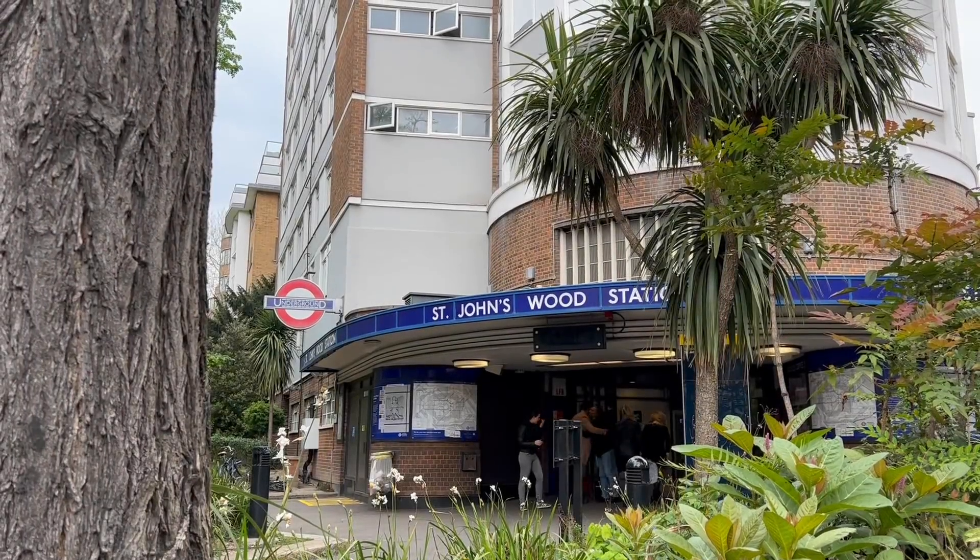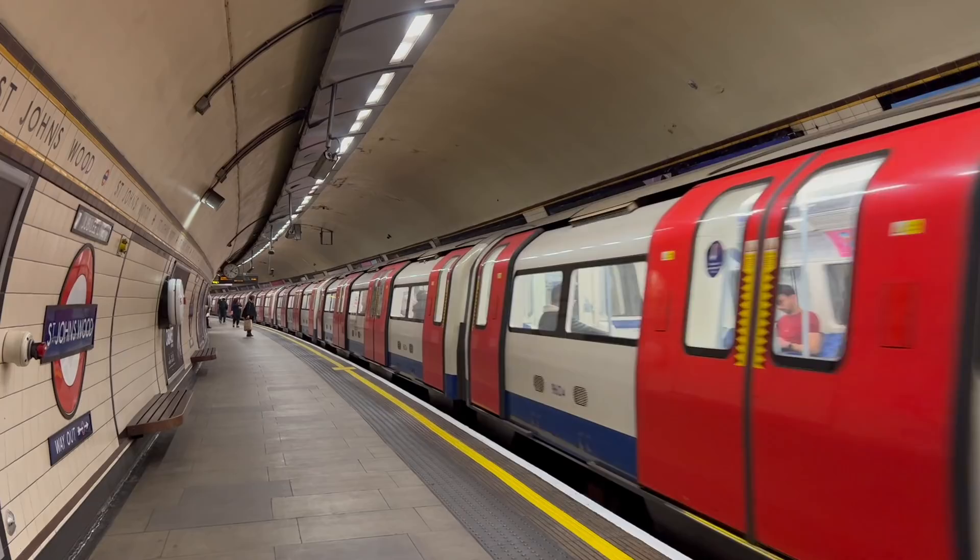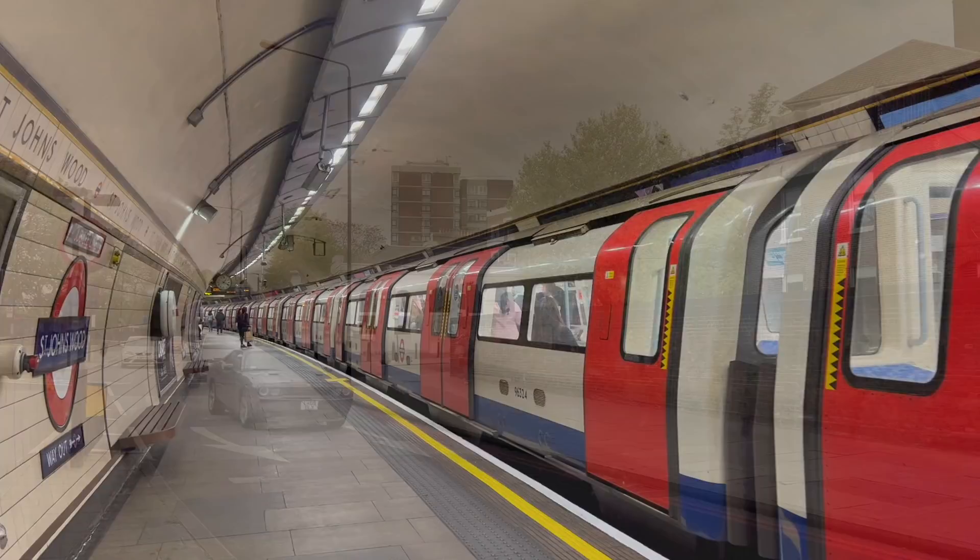St John's Wood is a station on the Jubilee Line. It's a busy station with a very frequent service. But turn right out of the main entrance and walk a short distance up Finchley Road and you'll come to a station that sees no service at all. This is the abandoned station at Marlborough Road on the Metropolitan Line.